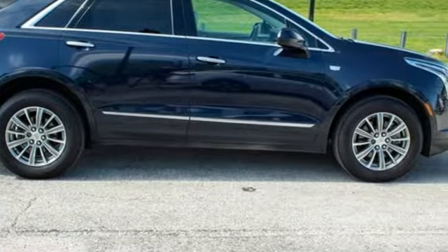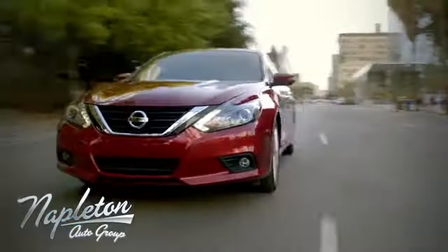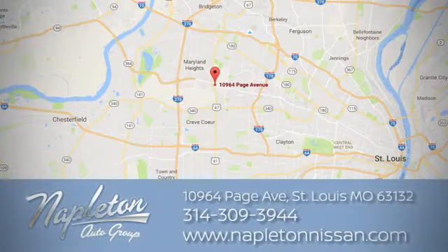See it for yourself when you take it for a test drive. From the time you come into our facility, you can see why Napleton St. Louis Nissan is different from the competition. Call, click or stop in today. We're located at 10964 Page Avenue in St. Louis.